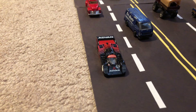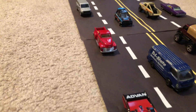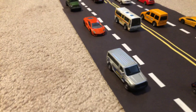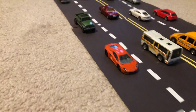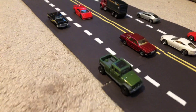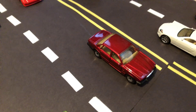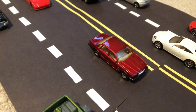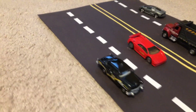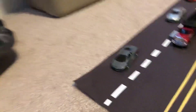I'll see you guys in the next video. For the end, I'm gonna show you all the cars I put on the road here. These are not all of them — these are just the current ones. Go ahead and comment down which car you liked the most. There's the Jaguar XJ6 that I actually got from eBay yesterday — I did an unboxing video on that.